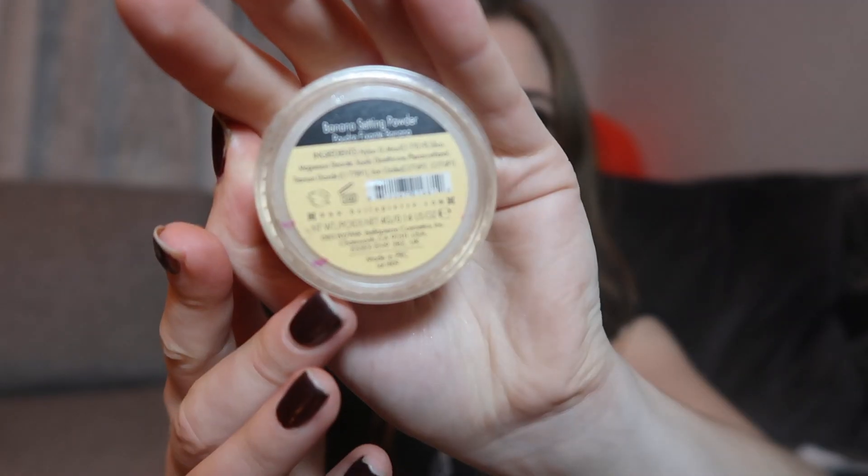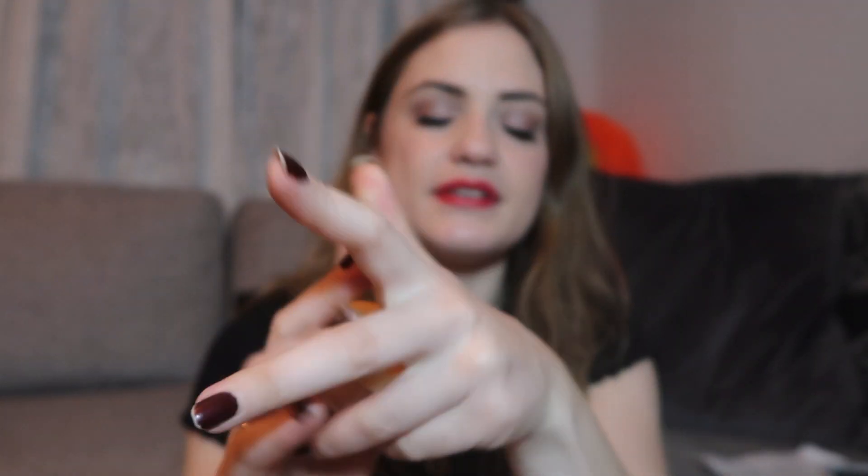The first category I had was a product I haven't used in a while. I picked this setting powder from Bella Pierre. This is a banana setting powder and this one is actually done. I'm so happy about that because this wasn't one of my favorite setting powders at all. Last month I was at this bottom line right here and now it's finished. So yeah, I'm really excited to be using something that I like better to set my face.